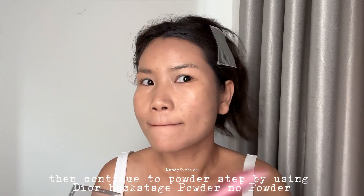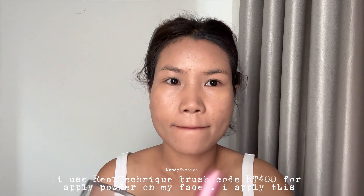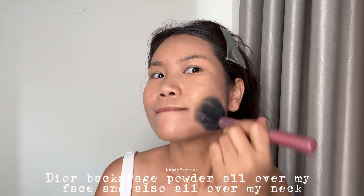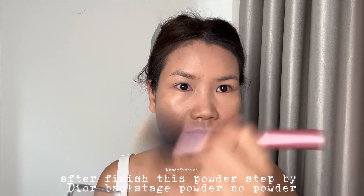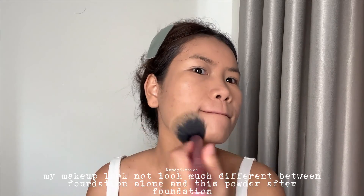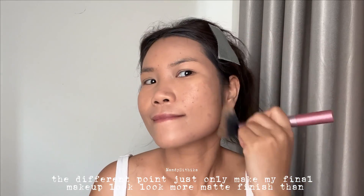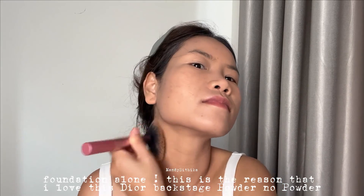After contour, I continue to the powder step using the Dior Backstage No-Powder powder. I apply it all over my face and neck using a Real Techniques brush OT400. My makeup doesn't look much different between foundation alone and with this powder — the difference is it just makes the final look more matte.